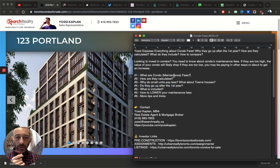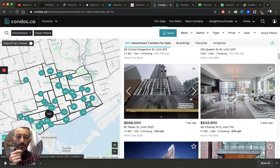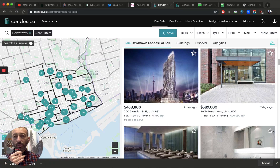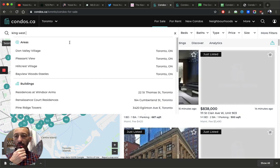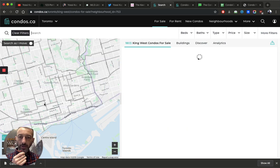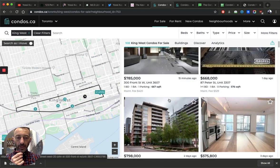These are the condo fees and what they include — but you have to actually check in the status certificate, because whatever you see on a listing doesn't always tell the full story. Every building is different. Let me go to the King West area, which I know very well since I've lived here a long time, and look at some examples.